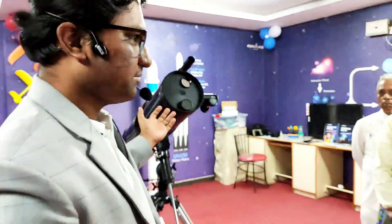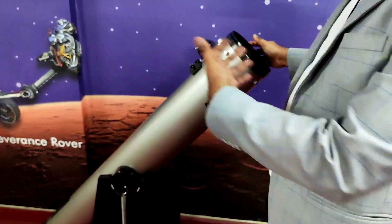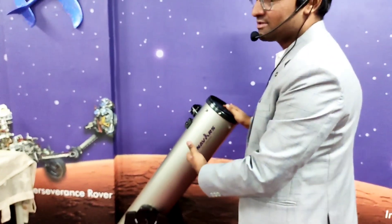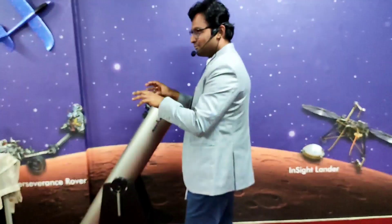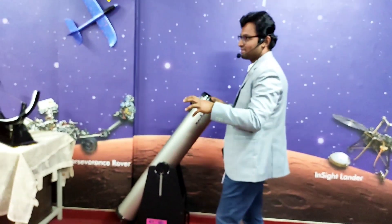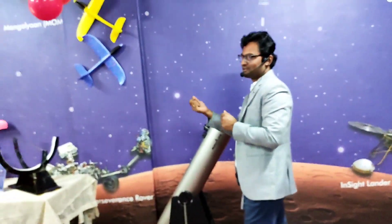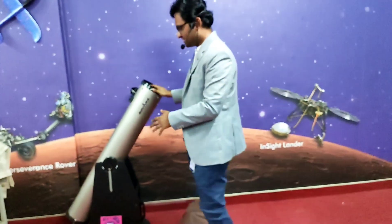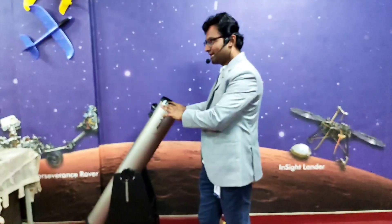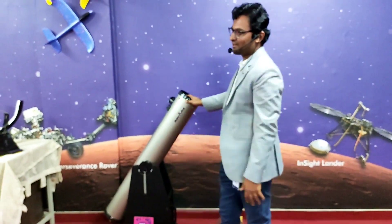The solar telescope can also be used at night time, and we have another telescope here that gives more magnification — up to 200 times. With it we can see the deep craters on the moon, the rings of Saturn, Jupiter's storms, and the moons of Jupiter revolving around it. If the sky is very clear, we can also see other galaxies like Andromeda.